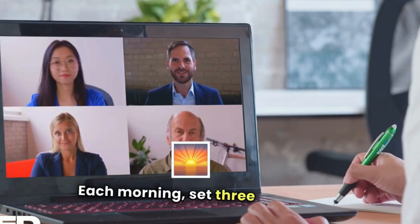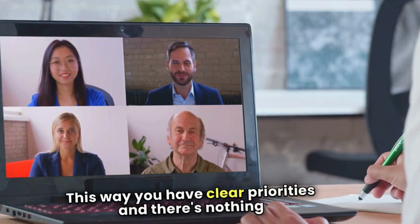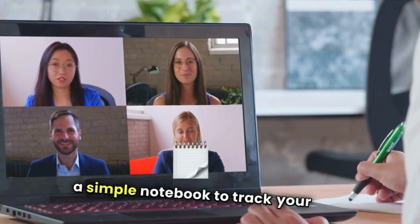Each morning, set 3-5 goals for the day. This way, you have clear priorities, and there's nothing more satisfying than crossing things off your list. You can use apps like Trello, Asana, or a simple notebook to track your progress.